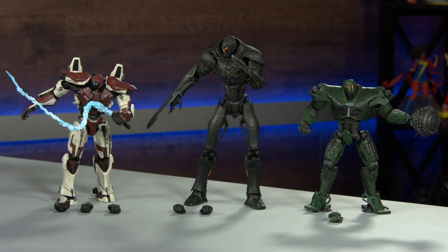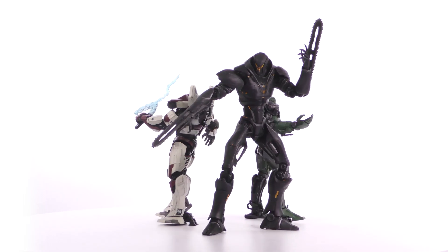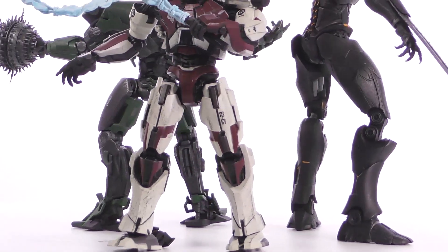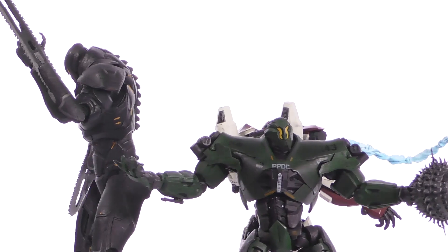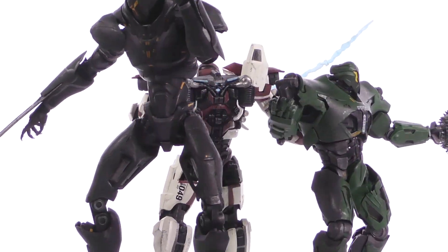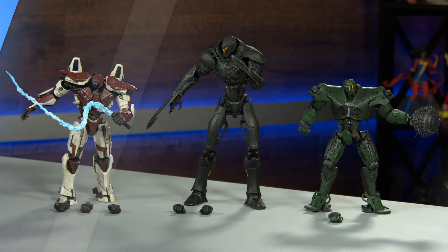From Diamond Select Toys they bring you Pacific Rim Uprising. These awesome new Jaegers are joining the fight against the Kaiju Menace, and each giant robot is cooler than the last — the mysterious Obsidian Fury with his twin blades, Guardian Bravo with his mace, and Titan Redeemer with his whip. Each measures between 7 and 8 inches tall and features approximately 16 points of articulation, plus interchangeable parts exclusively available for this specialty market. Sculpted by Gentle Giant Studios, each one has a suggested retail price of $24.99, and as you can see they need to work together to defend our world.